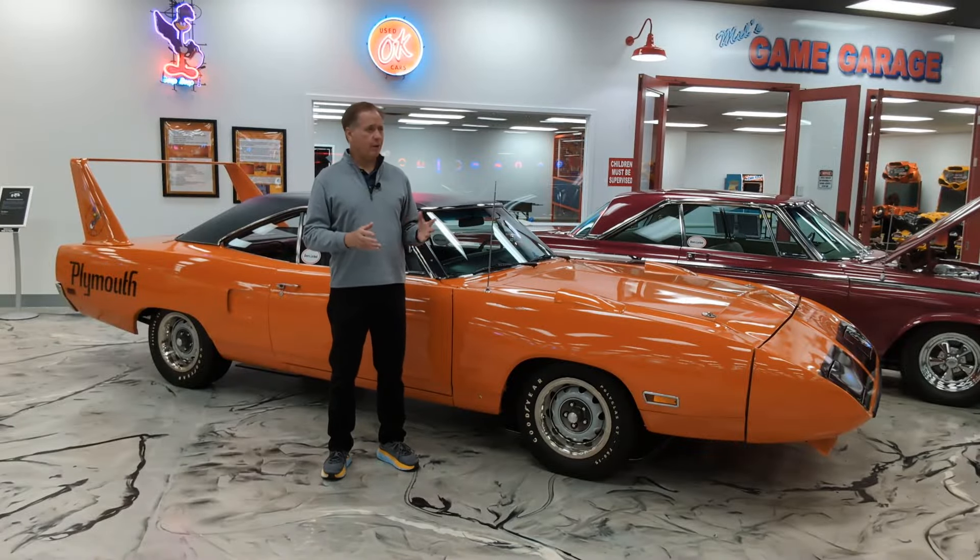Hi there, Rick DeBruyl here at the Martin Auto Museum with another collector car profile. The Martin Auto Museum here in Phoenix has 170 cars spanning the full spectrum of the automotive world. It's a must-see location.